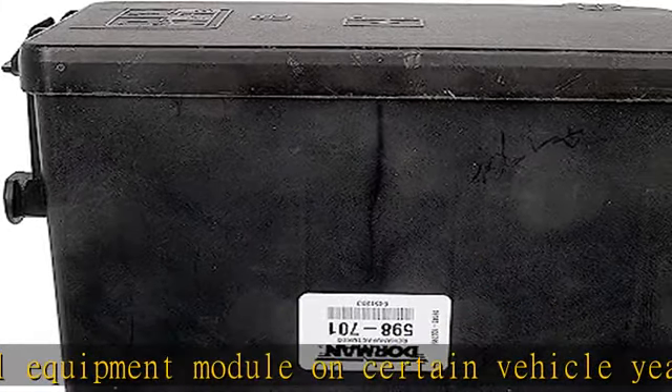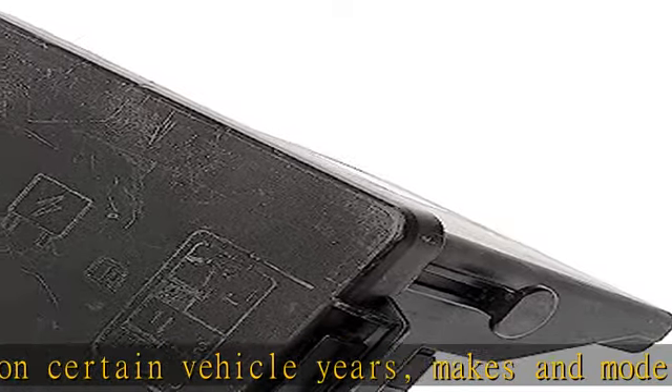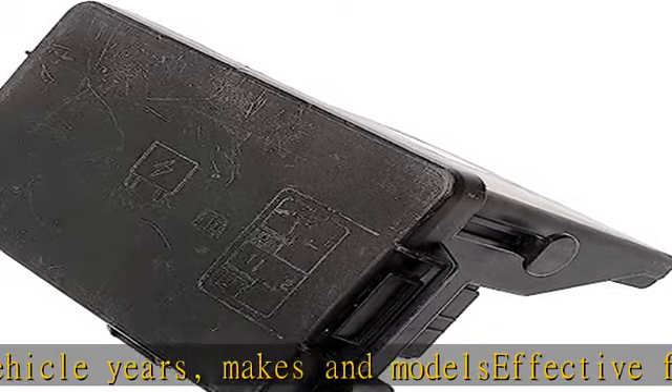Smart solution — matches the function of the factory control module at a competitive price. Trustworthy quality, backed by a team of engineers in the United States.